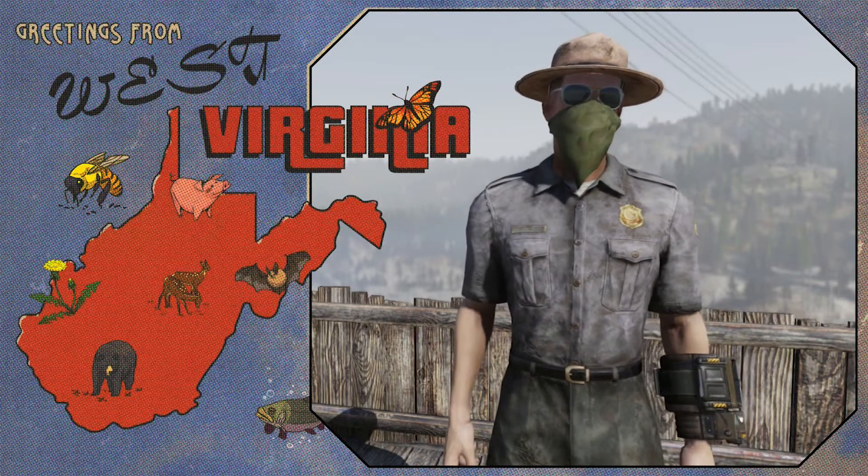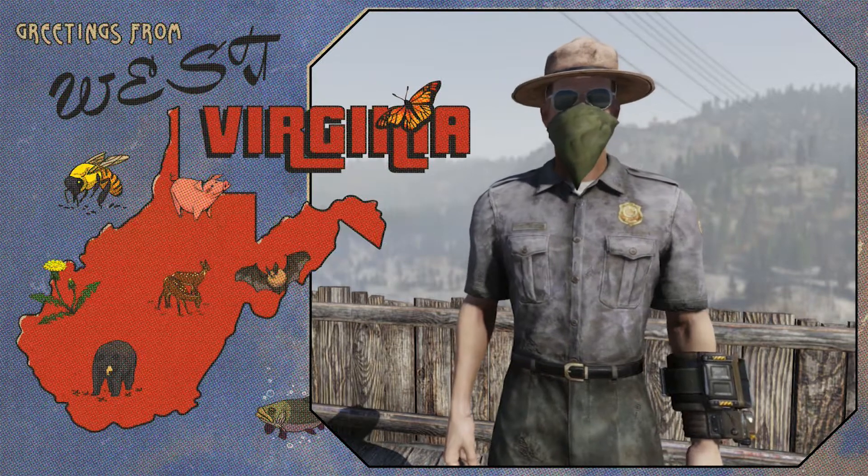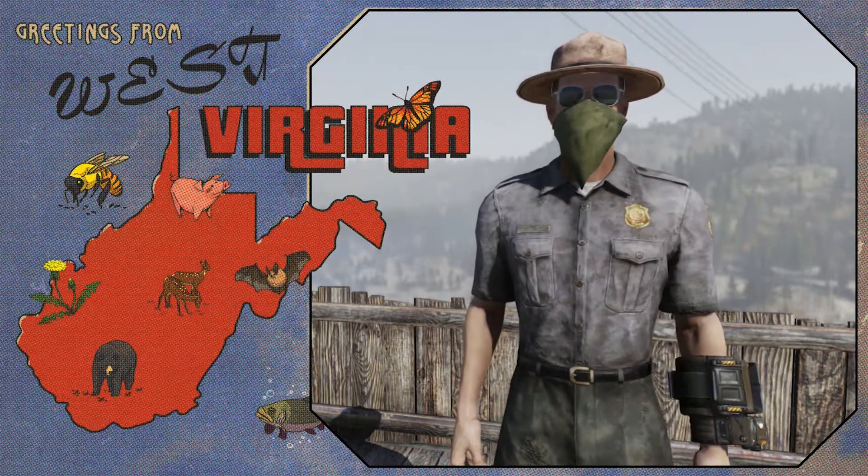Welcome everybody to West Virginia. My name is Rusty. I'm the park ranger out here. I'm going to show you guys the best locations of the camp out here in Fallout 76.